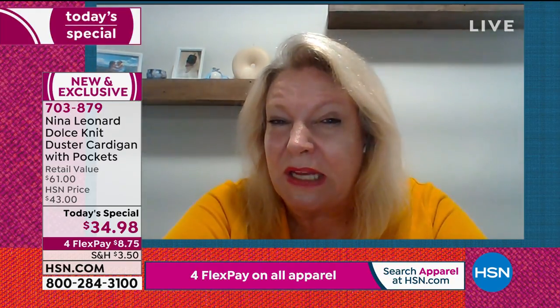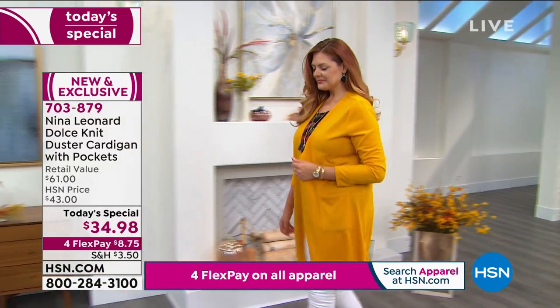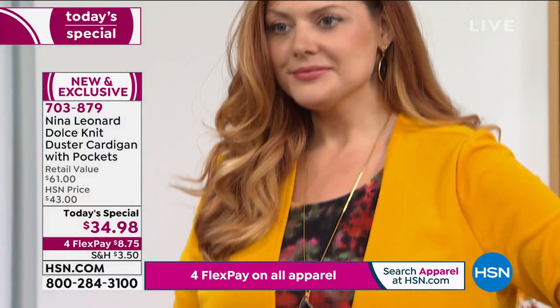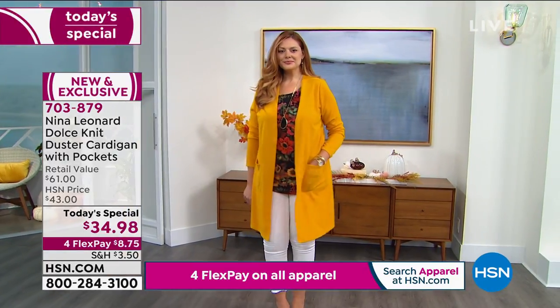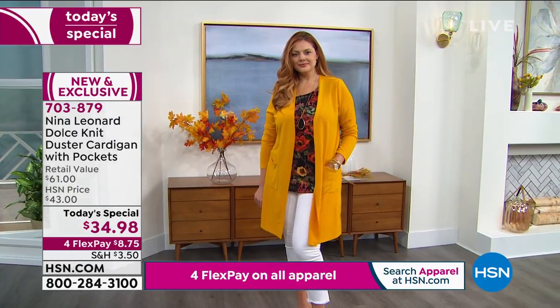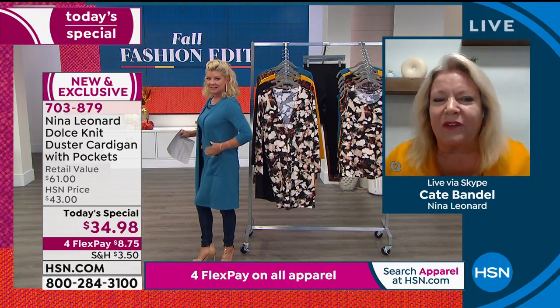You can wear it with a matching tank and crop pants, with a cute little Bermuda short, with jeans right into the fall season. You can pair this with a fabulous little dress — put it over a strappy dress in the evening hours when it's a little cool. You're going to be able to wear this professionally. Earlier Bobby had it on with a matching Miracle Matte jersey dress in the golden yellow color and it looked like an ensemble you could wear to a wedding or give a presentation in.